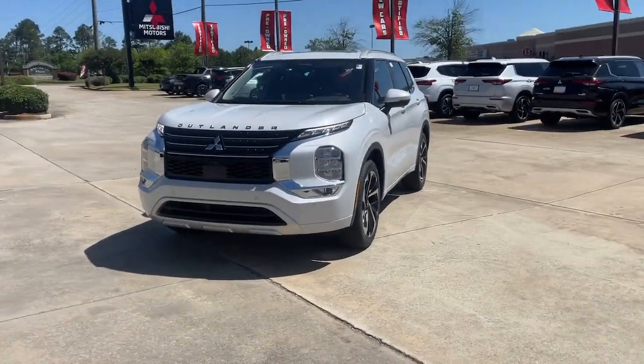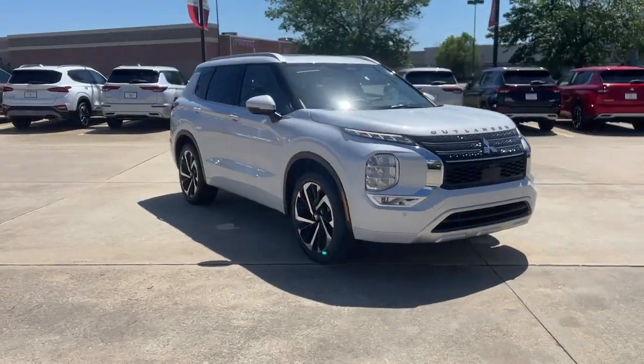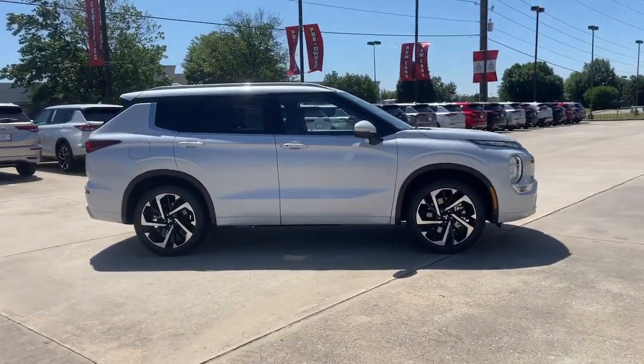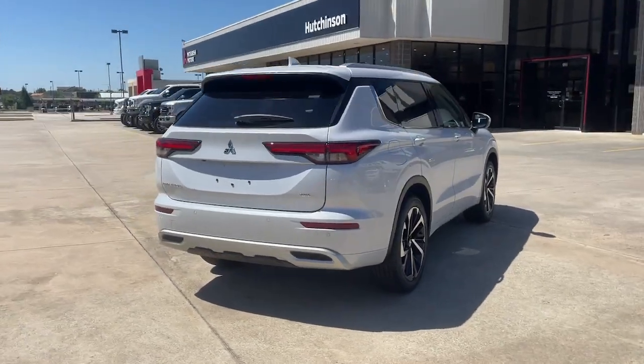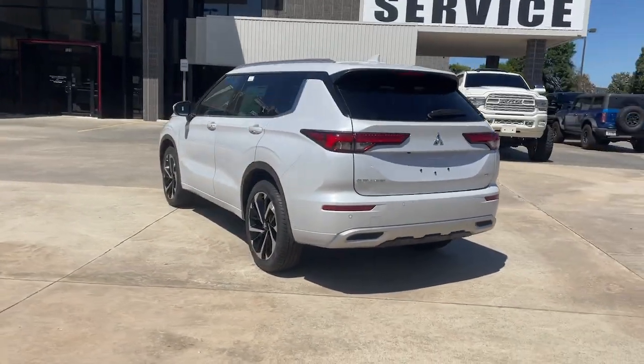Get a feel for the 2023 Mitsubishi Outlander. Here's a family-friendly Outlander designed with your lifestyle in mind. Styled with fresh, modern flair and available with features such as all-wheel drive and three-row seating, this sleek, contemporary crossover brings convenience and versatility to every journey.